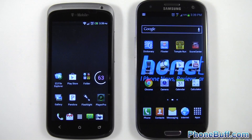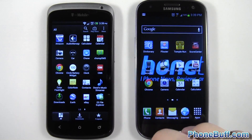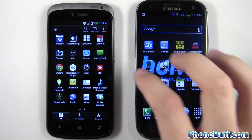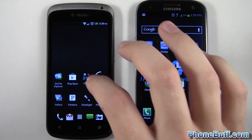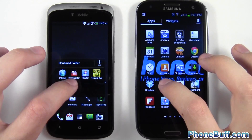Let's minimize these and try another application — we'll do Google Earth. Let me find the shortcut for it. Yeah, Google Earth on both — we'll go ahead and tap at the same time.